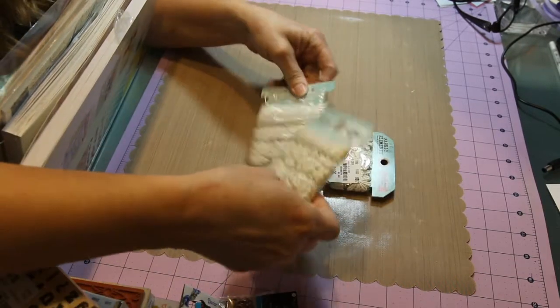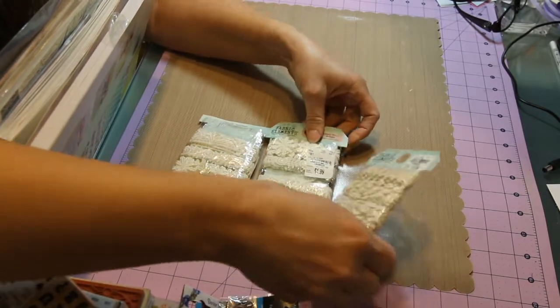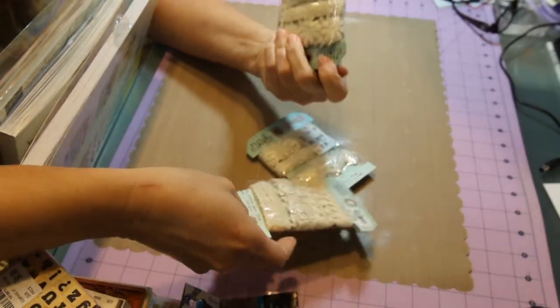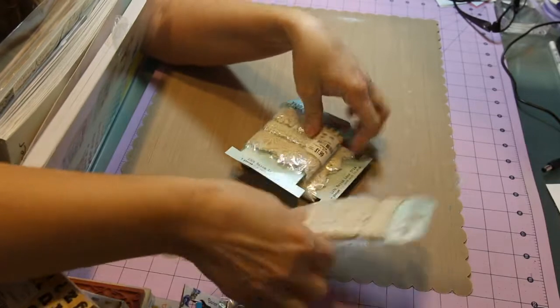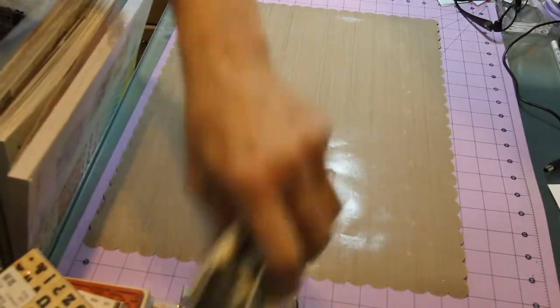I got this lace in three different packs — two of the same and one different. They're $1.99 each and called fabric elements. I got these for junk journals.